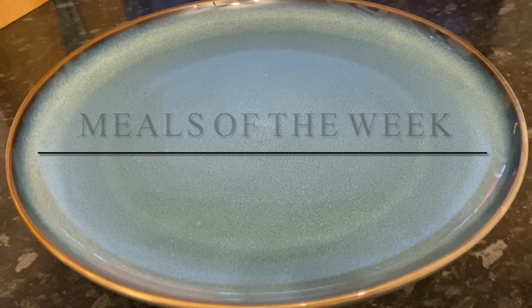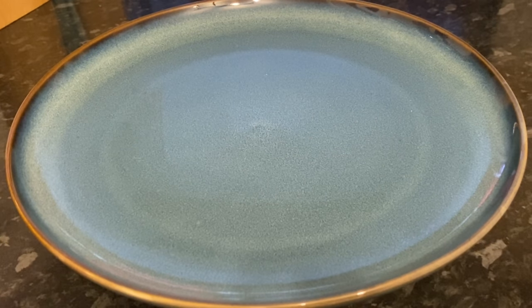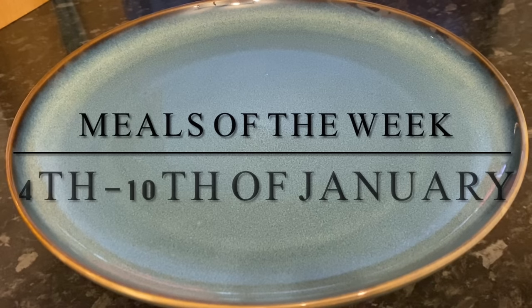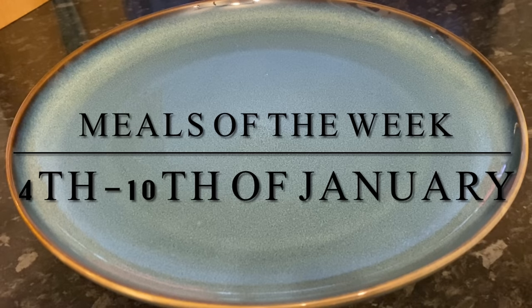I'll also have a selection of your comments along with giveaway details just at the end of the video. Any videos I've done on the meals you see will be linked in the description box underneath. So let's go and see what I made — starting way back on Monday.